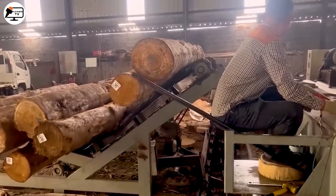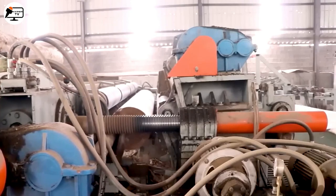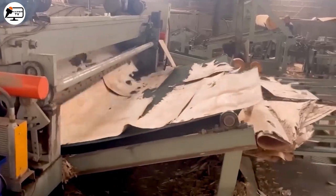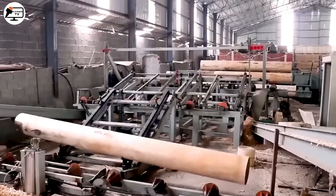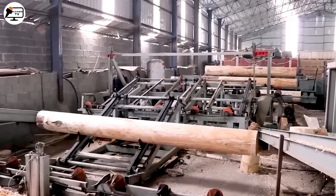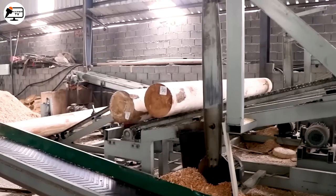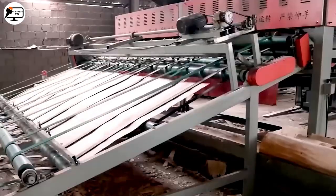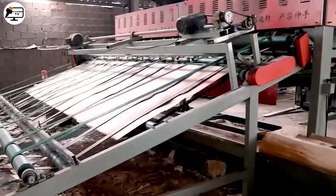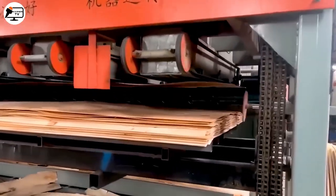Engineered pressed wood products have found their way into our daily lives, thanks to their beautiful designs and cost-effectiveness. Notice the beauty of a modern planed wood production line — debarking, planing, stacking, pressing — every step leading to precision-engineered wood blocks. They're then sanded and cut to desired dimensions for the ultimate finish.